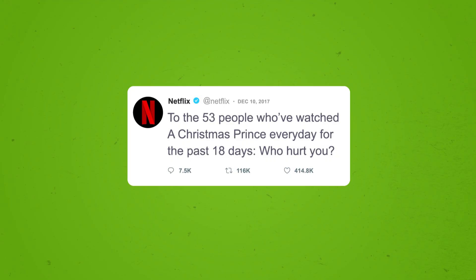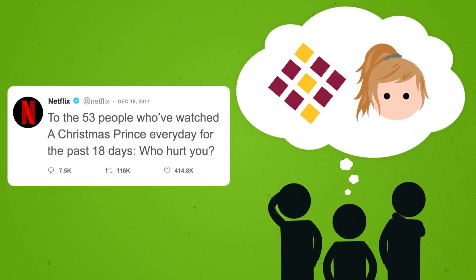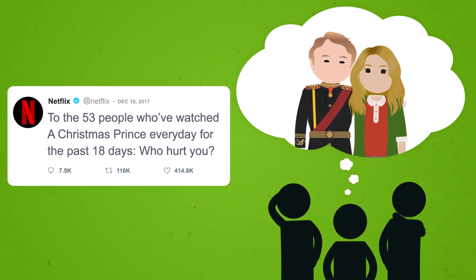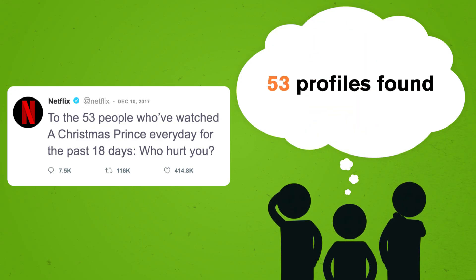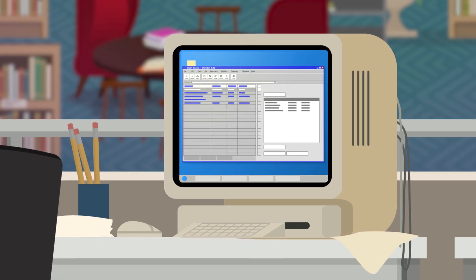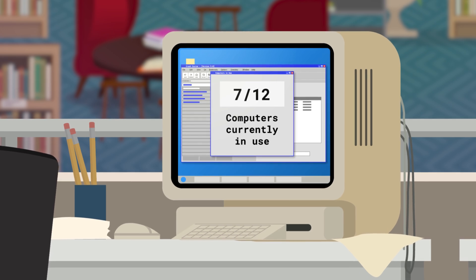So yeah, technically someone can see our library history, but it's unlikely the data analytics team is looking for us specifically. Even when Netflix called out holiday movie megafans on Twitter, the analytics team was probably looking for interesting patterns, not people. They likely started by wondering how many times A Christmas Prince had charmed its way onto screens, sorted the list by individual profiles, and saw that 53 people were a little more excited about the Christmas-themed royal intrigue than the average viewer. Netflix used that data to make decisions — we now have not one but two Christmas Prince sequels. Back in the library, checkout records help the library know what books are popular and how many people are using the library's resources at a given time.